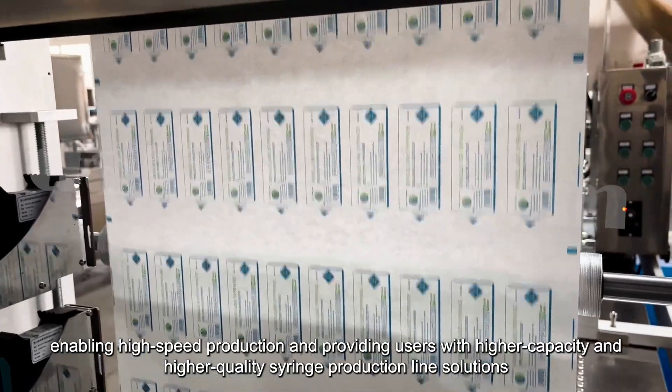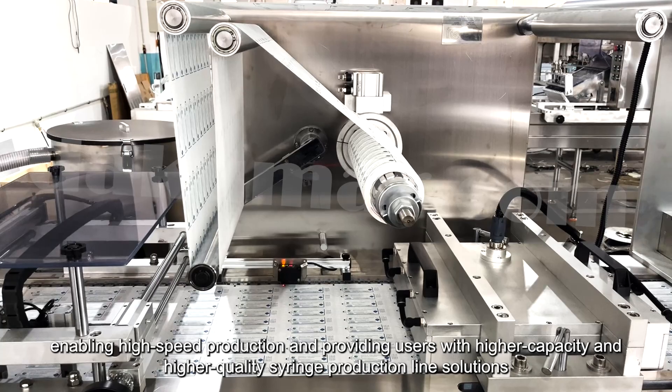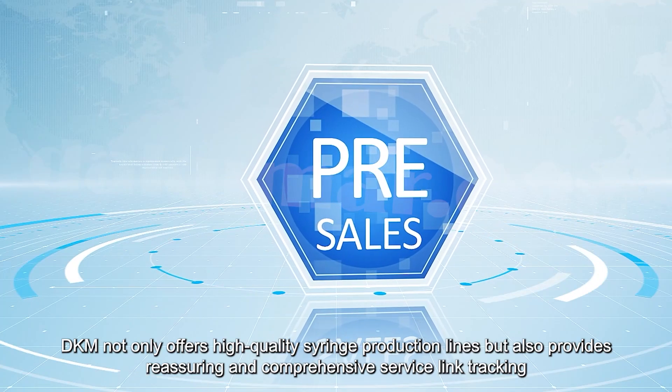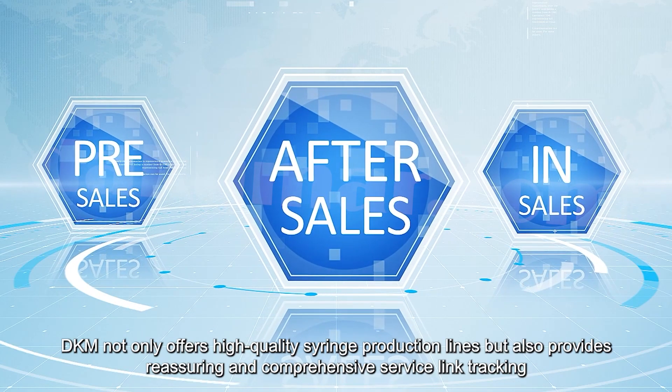This enables high-speed production, providing users with higher capacity and high-quality syringe production solutions. DKM not only offers high-quality syringe production lines but also provides reassuring and comprehensive service-link tracking.